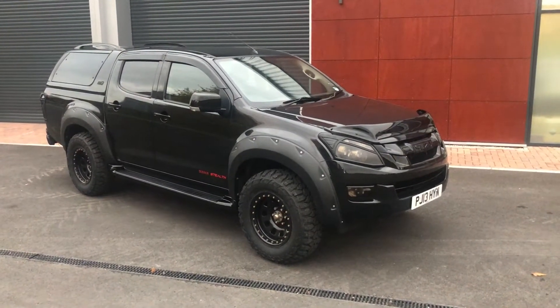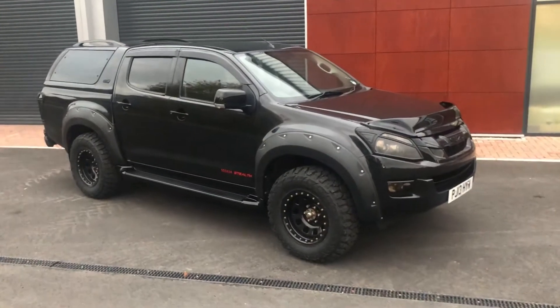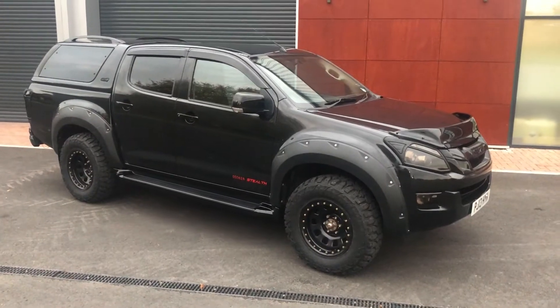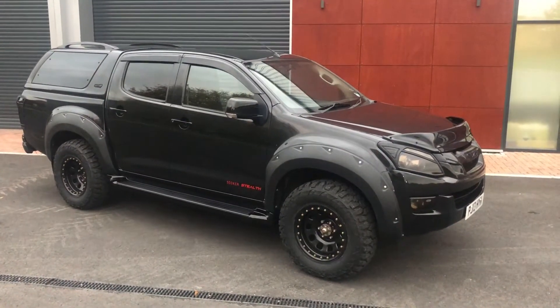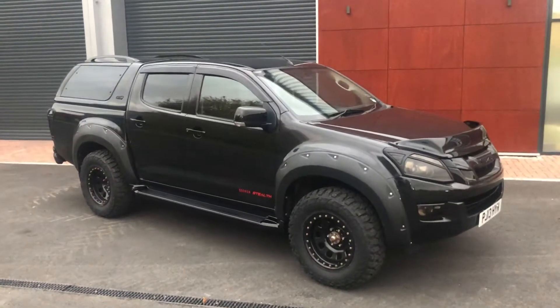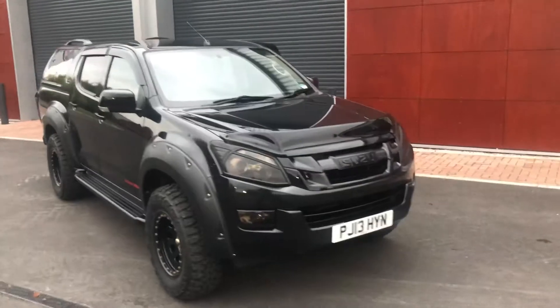This is one of our latest editions and one of my favorites — being a horse person, this is a D-Max based on the Yukon automatic. It's a stealth edition, all black. This will tow three and a half ton easily, making it one of the best tow cars on the market.